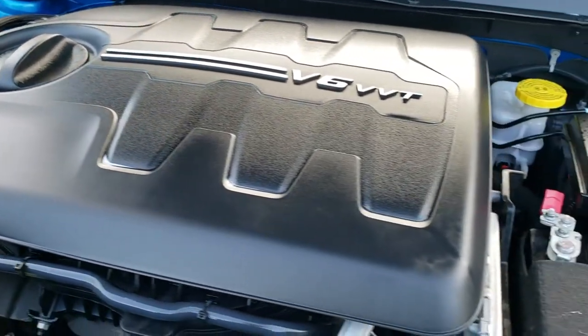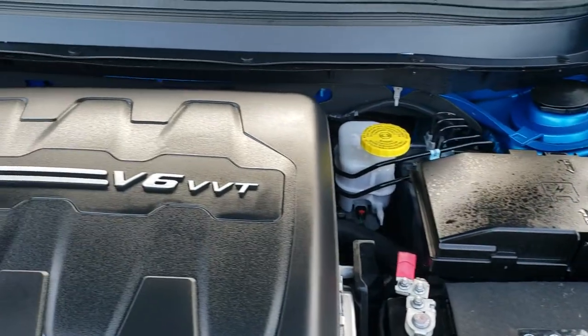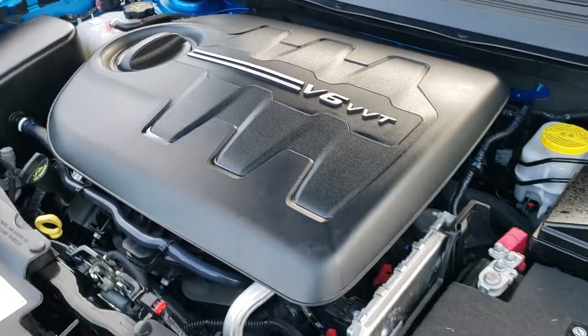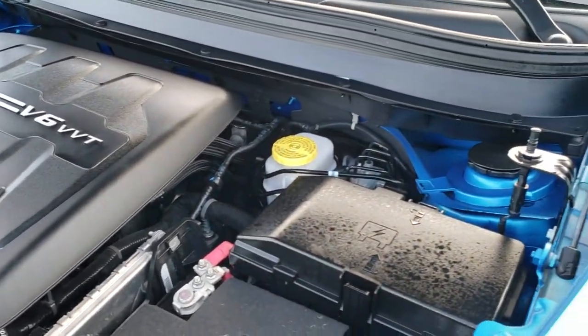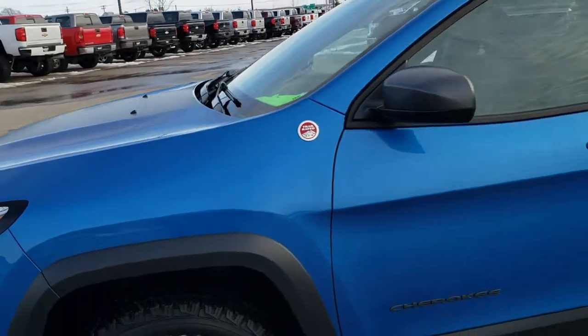Under the hood we have the 3.2 liter V6 motor — 271 horsepower. The engine bay is very clean and it runs very smooth. This Jeep has been fully safetied and inspected by our service shop, has a fresh oil and filter change, all the fluids have been checked and topped off, and this Jeep is 100% ready to go.